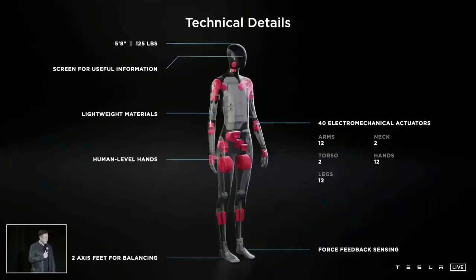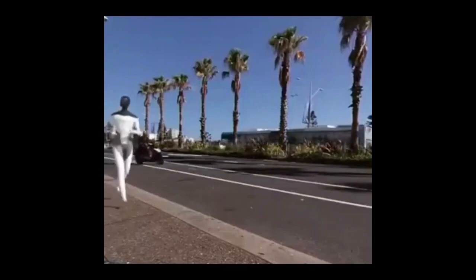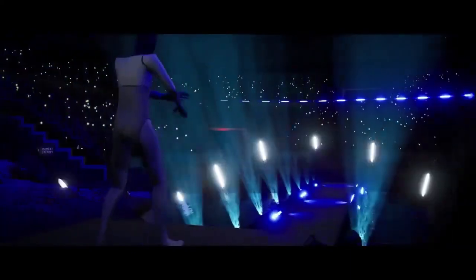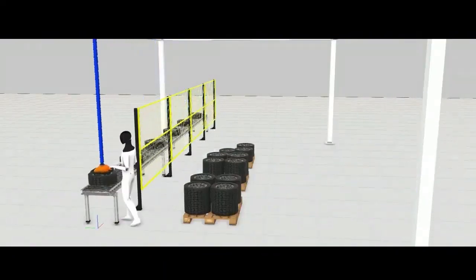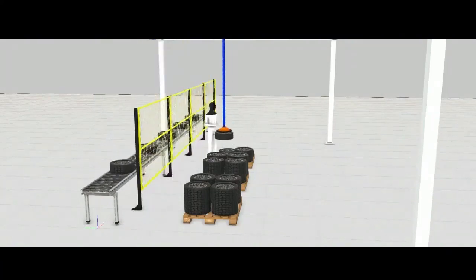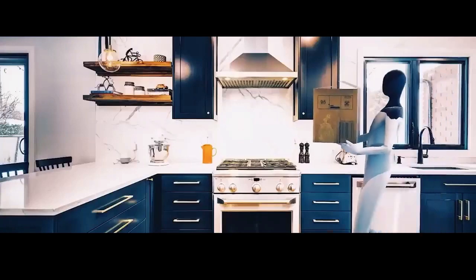Tesla Bot is planned to measure 5 feet 8 inches (173 centimeters) tall and weigh 125 pounds (57 kilograms). Its maximum speed is set to be 5 miles per hour. Elon Musk says it'll be friendly and can be used to eliminate dangerous, repetitive, and boring tasks. Optimus is equipped with actuators able to deadlift 150 pounds. However, to sell the idea of a friendly robot, Musk says it's built so you can run away from it and most likely overpower it.